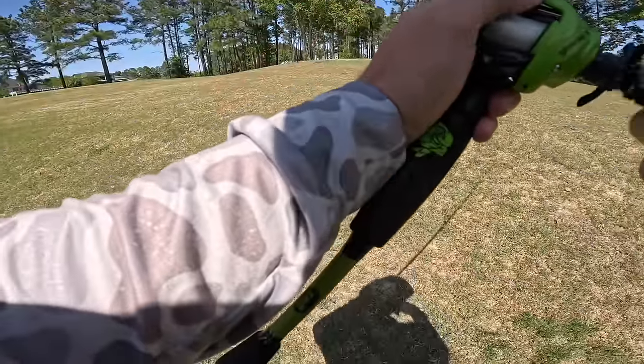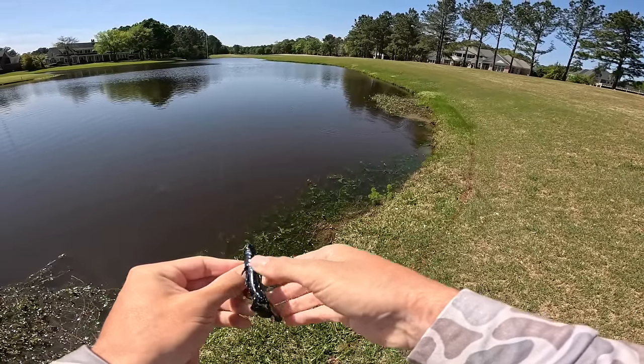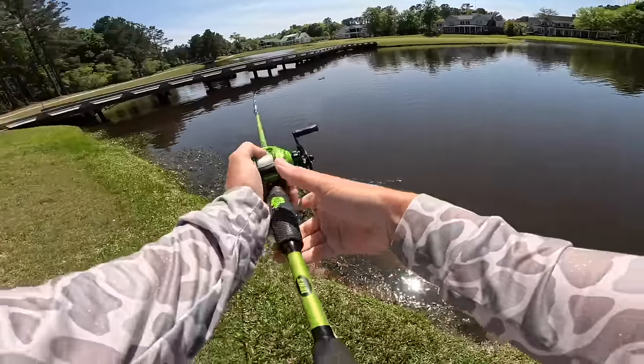I literally stopped my GoPro and had one eat me. I stopped it, and as I did I felt him go — that is unreal, man. Maybe that fish will bite here in a little bit.